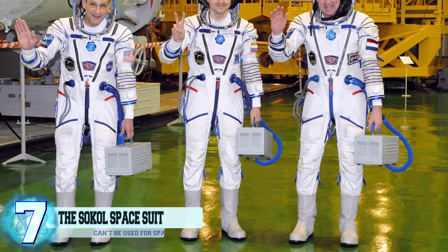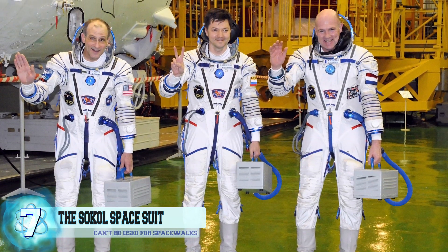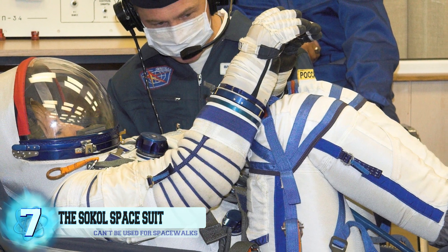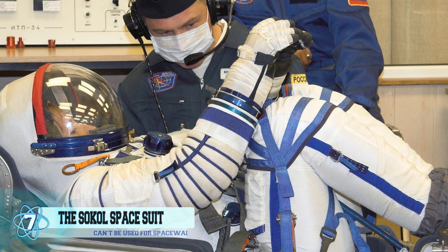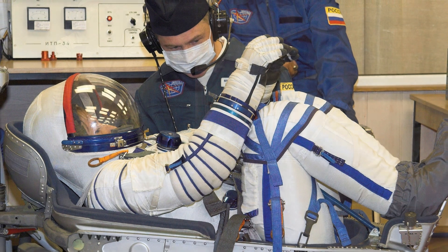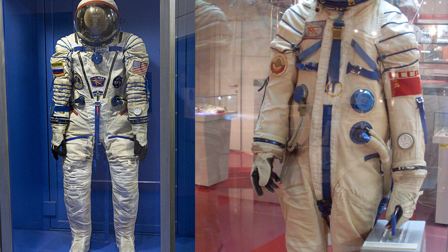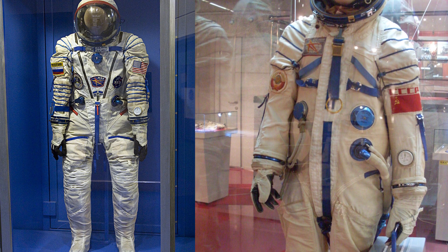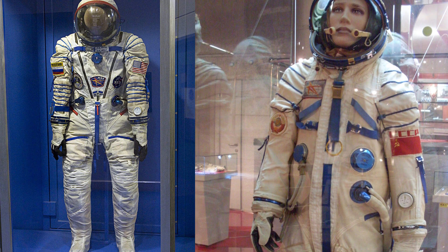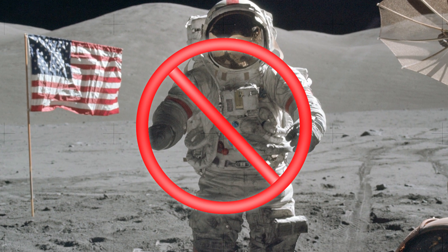Number 7: The Sokol Space Suit. The Sokol is a Russian space suit worn by all individuals who fly on the Soyuz spacecraft. It's designed as a rescue suit, keeping the person inside alive in case of accidental depressurization of the spacecraft. First introduced in 1973, this suit was still being used as of 2015, and is the same type of suit NASA astronauts wear during launching and landing. Weighing around 10 kilograms, it uses an open-circuit life support system, although it cannot be used for spacewalks or extravehicular activity.